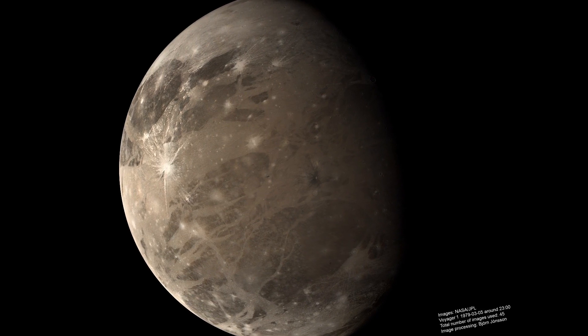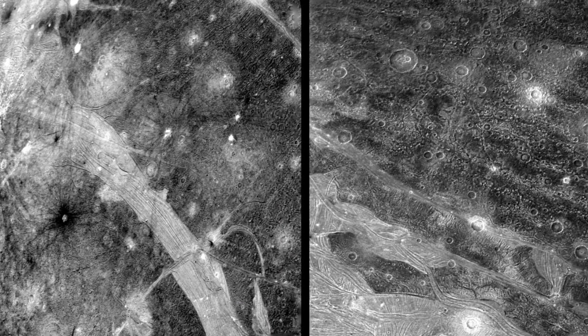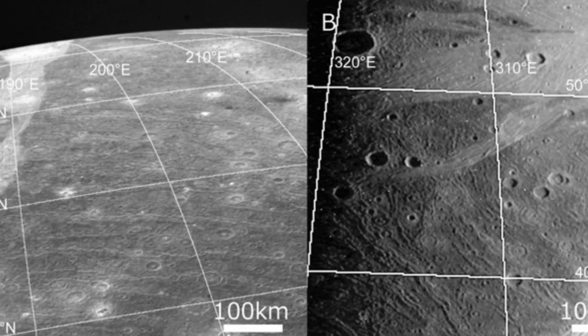Ganymede, the largest moon in the solar system, which is bigger than the smallest planet Mercury, was also imaged. Furrows along the surface were revealed in ring-like patterns centered at a single point, which are believed to be the remains of an ancient giant crater.